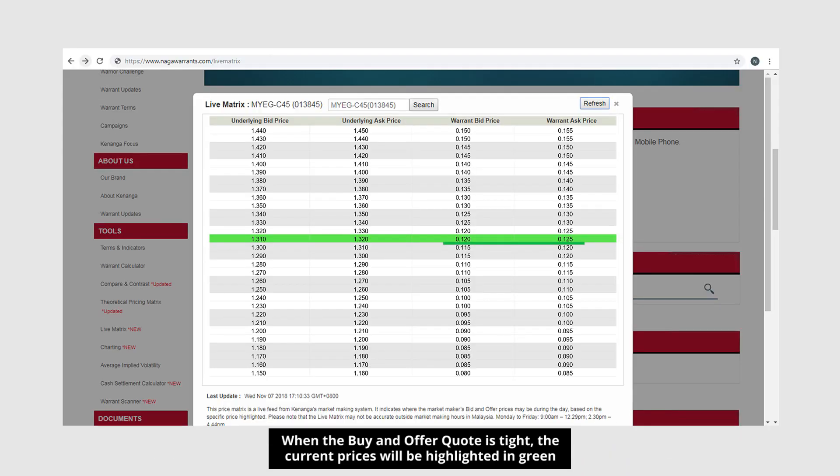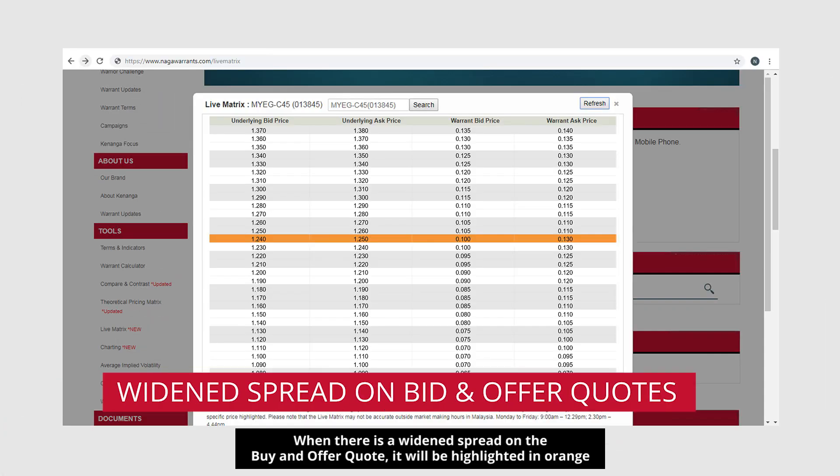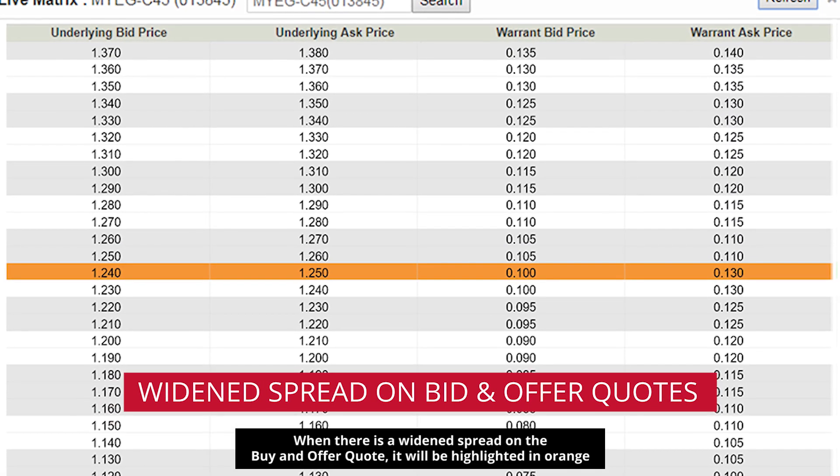When the buy and offer quote is tight, the current prices will be highlighted in green. When there is a widened spread, it will be highlighted in orange.